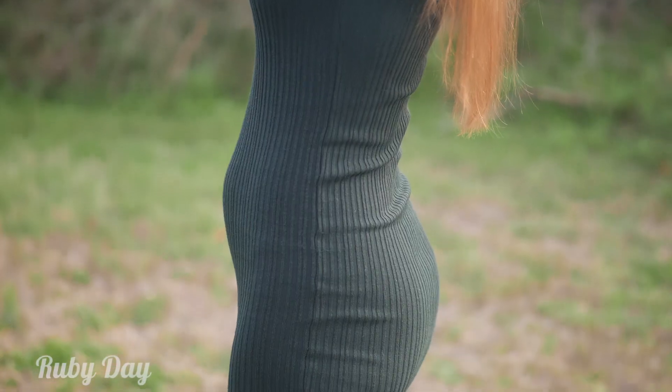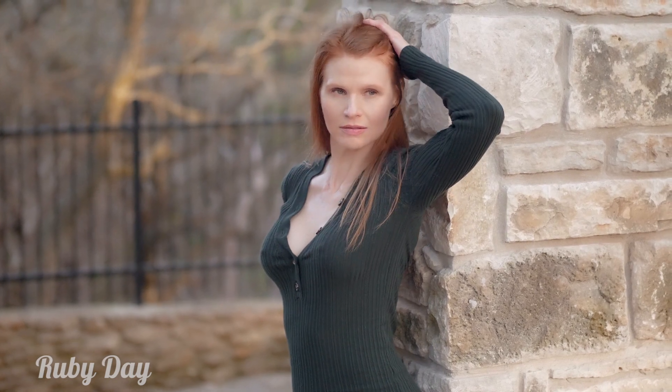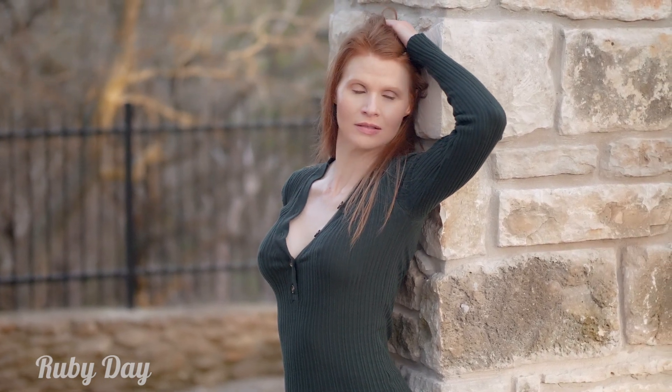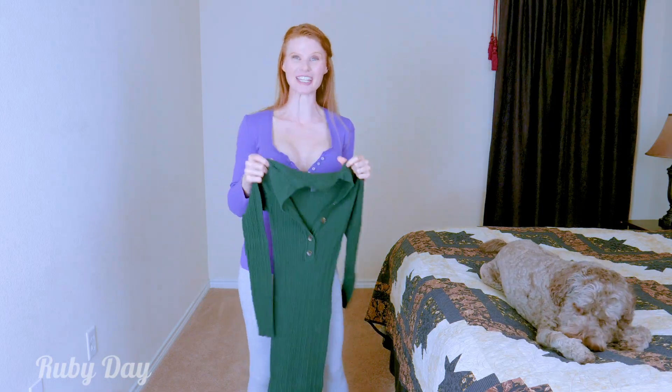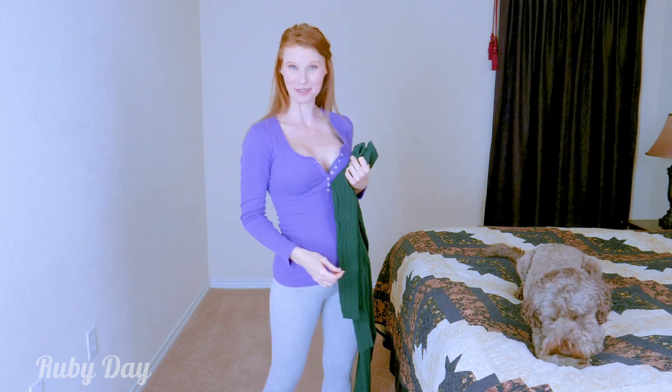Don't miss next week's try-on — make sure to hit that subscribe button! Let me know in the comments what you think of this outfit. Make sure you go check it out, you're not gonna want to miss this great fall favorite. I love you, sparkling babies!